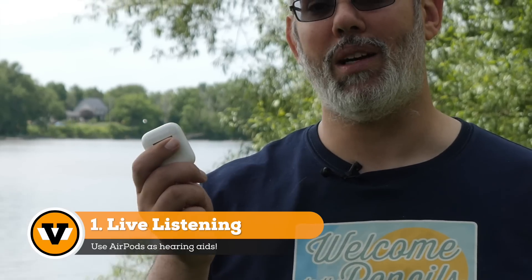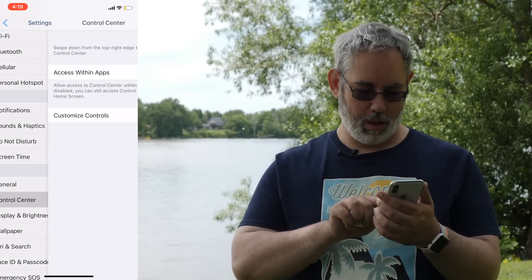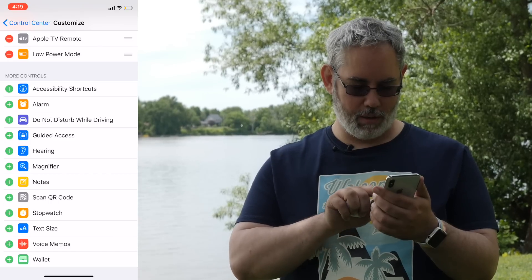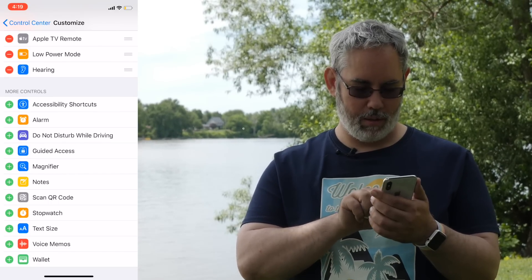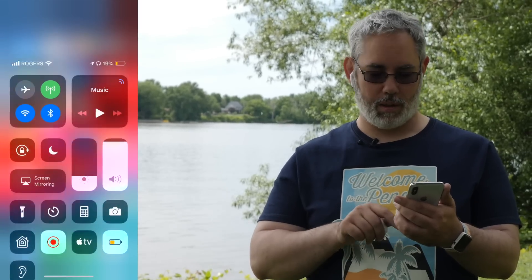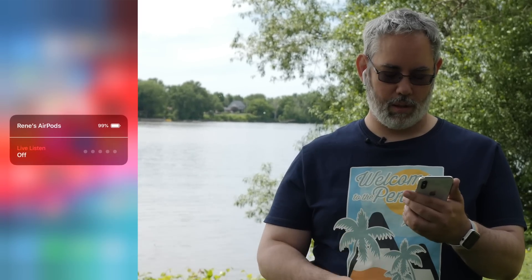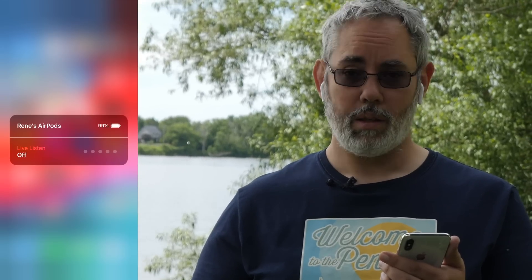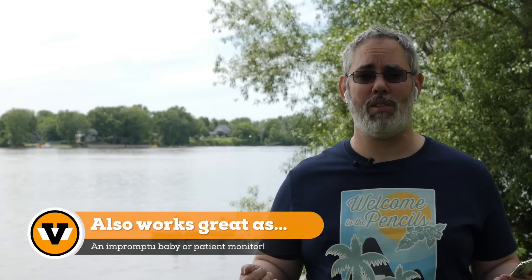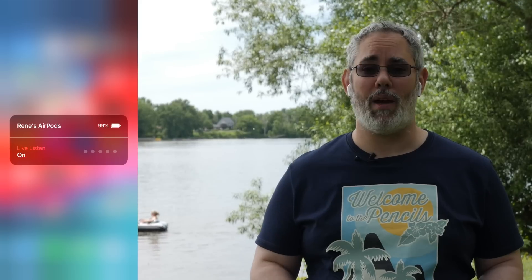Apple has brought their live listening technology from hearing aids to AirPods. So now, if you have a set of AirPods, you can go into Settings, Control Center, Customize Controls, scroll down to Hearing, add it in there, put in your AirPods, pull down Control Center, go into Live Listening, and turn them on. Then you can put your iPhone anywhere you want — next to the television, next to the person you're having a conversation with, next to the lecture hall microphone — and go back and listen to it as though you were right next to it.